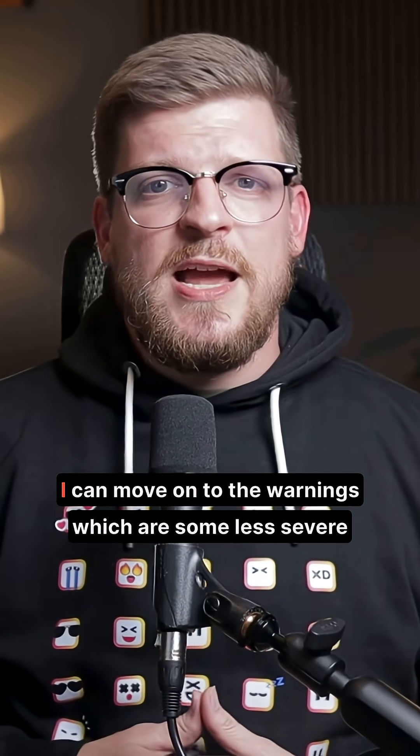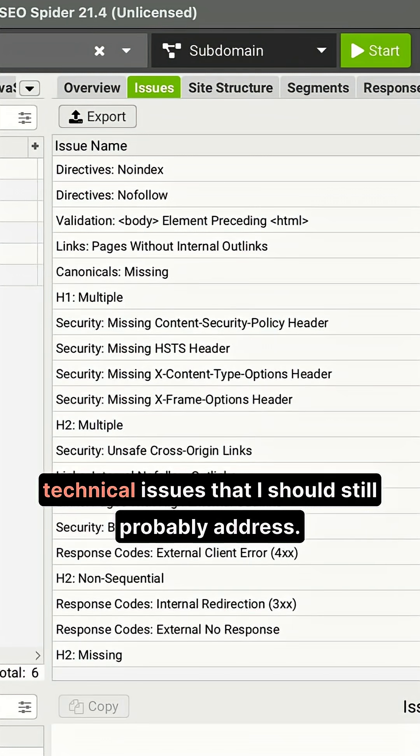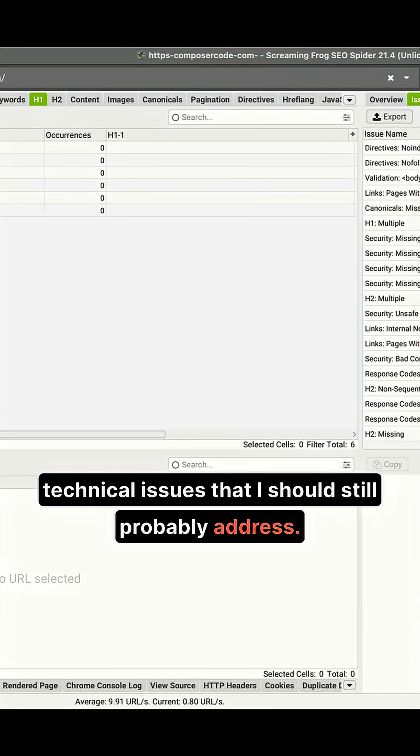Now, once I make my way through the issues, I can move on to the warnings, which are some less severe technical issues that I should still probably address.